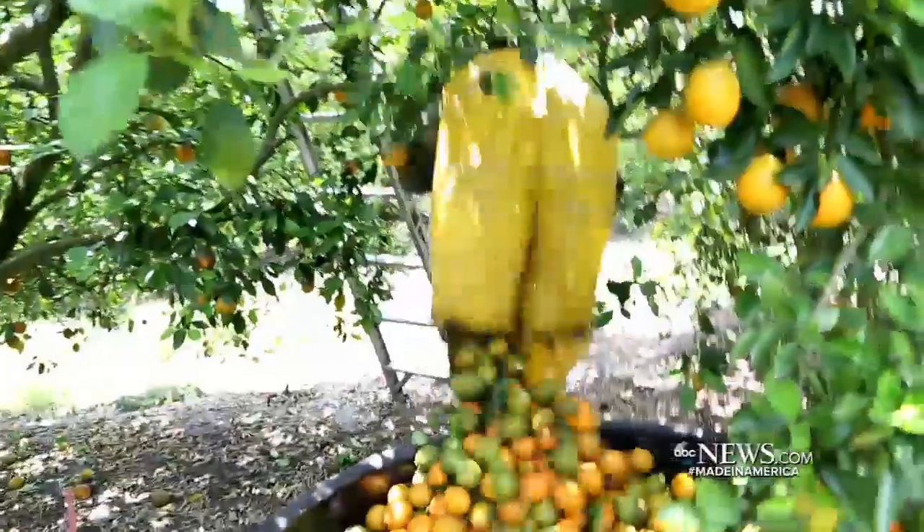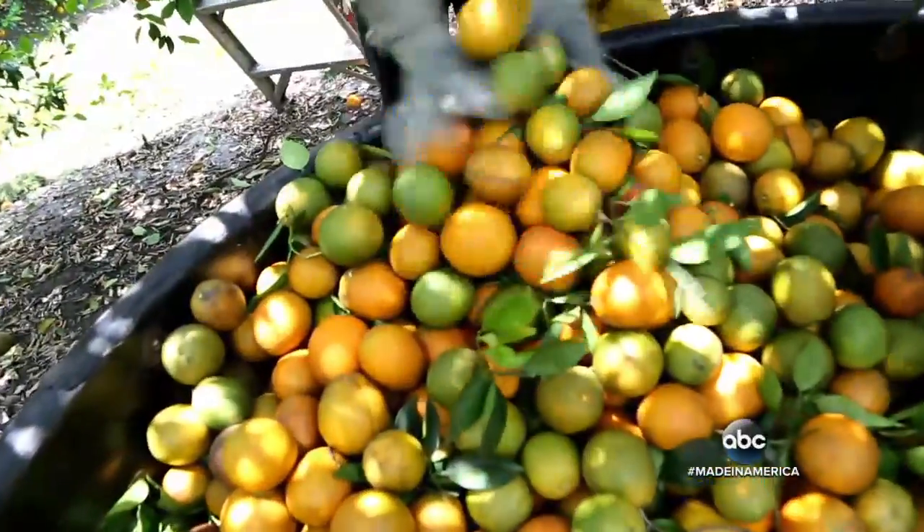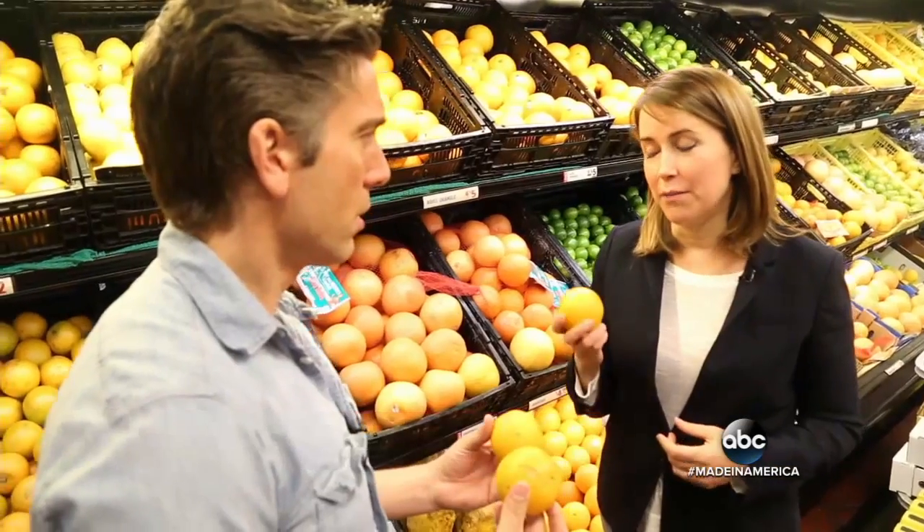It all comes from those hand-picked Valencia oranges. Florida oranges are really great for making juice — California is great for eating. Florida oranges are the best for juicing.